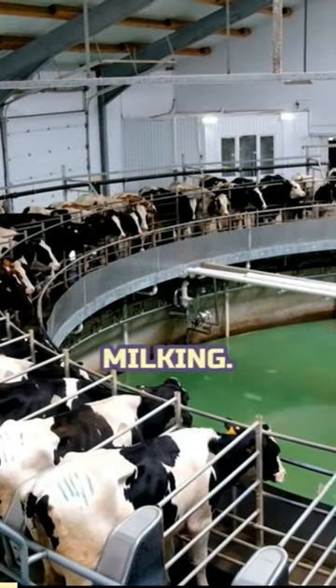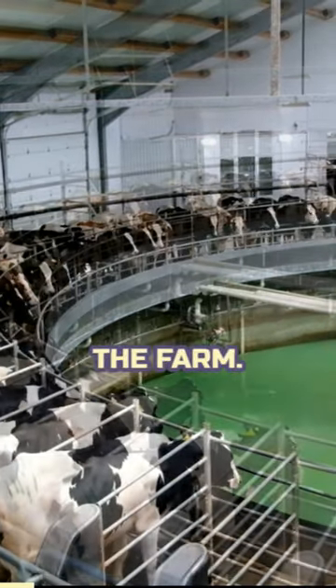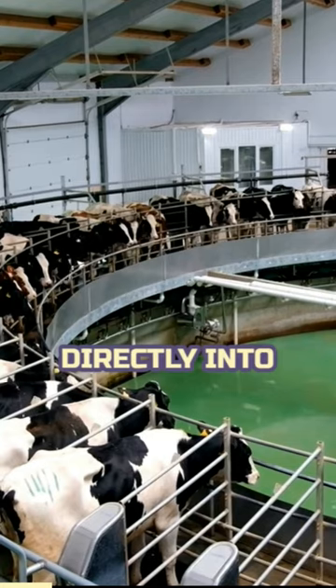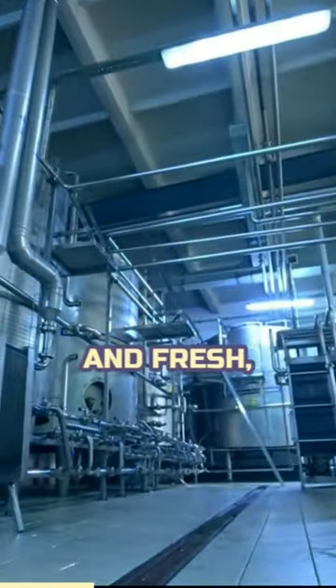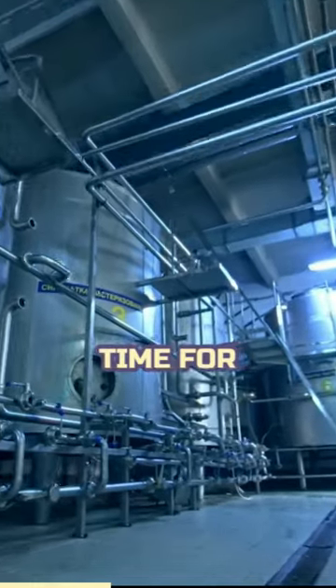Now let's talk about what happens after the milking. The raw milk doesn't stay at the farm — it flows through pipes directly into refrigerated bulk milk tanks. These tanks keep the milk cool and fresh, preserving its quality until it's time for collection.